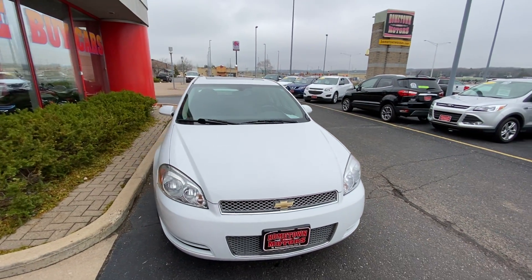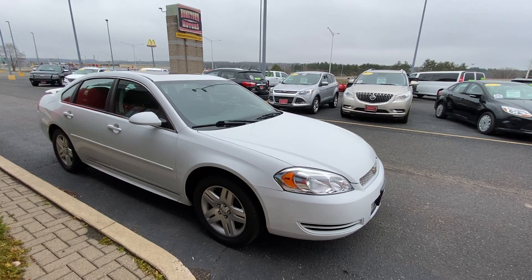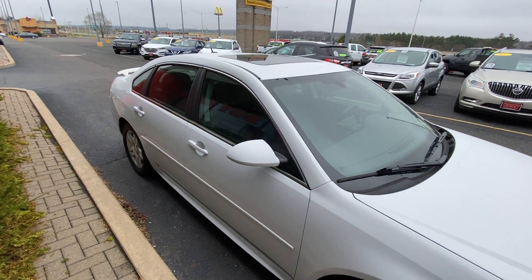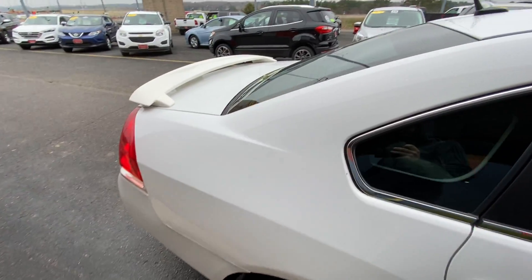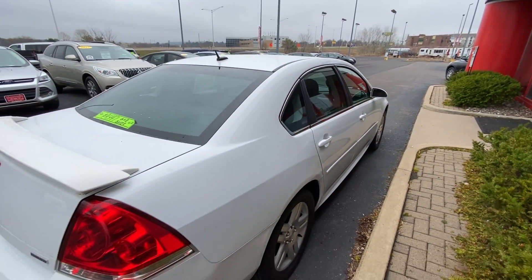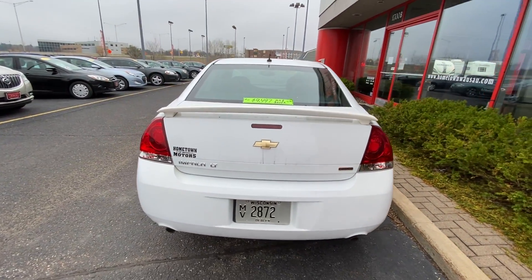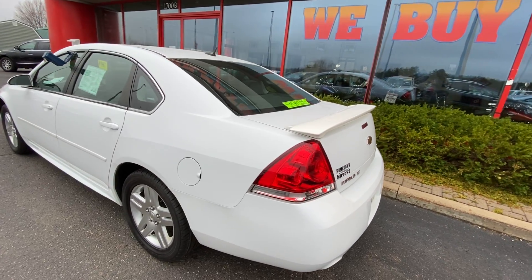Here we have a 2014 Chevrolet Impala. It's a limited model, LT, with aluminum wheels, V6 engine, power sunroof — a nice clean car. It's got four brand new tires, dual exhaust, and not really much for any dents or scratches on it.